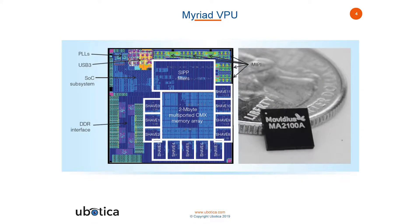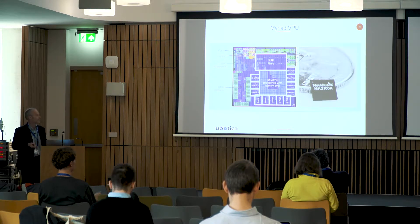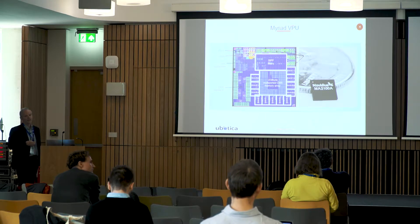Briefly, the Myriad VPU is a vision processing unit — essentially a multiprocessor device. The Myriad 2 has 12 custom processors or shaves, and two Leon processors, which is the microprocessor of choice in space applications. The Myriad architecture also has built-in image filtering on the fly. Myriad X is a next-generation device with more shaves, built-in support for running neural networks, and more filters.